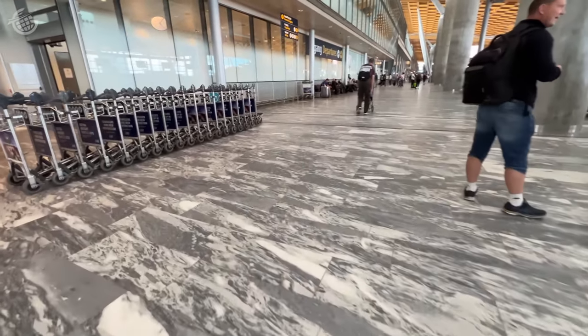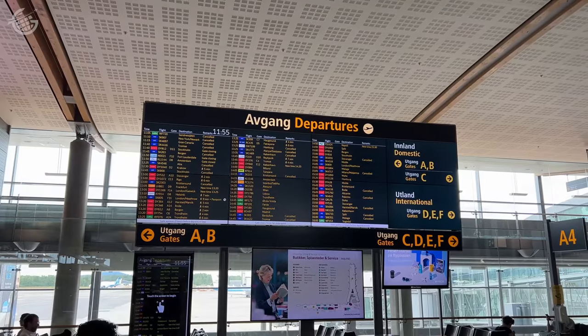We're here in the midst of an SAS pilot strike, so there are a lot of cancellations and a lot of confusion. We're fortunate that, at least for now, our flight is on time and on schedule. So keep your fingers crossed — we're getting to the Faroe Islands today.